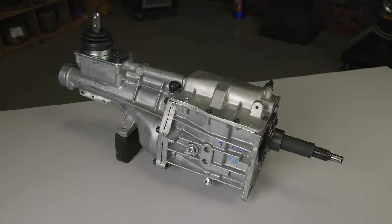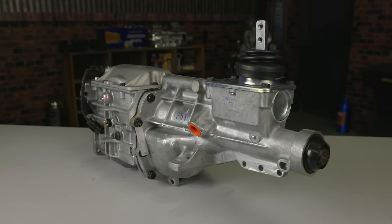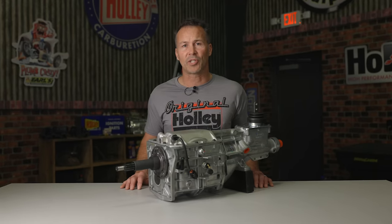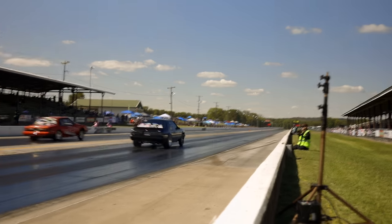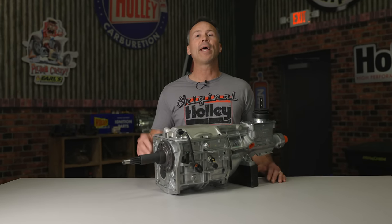Introduced in the early 80s, the T5 was a compact and versatile transmission that could be found in a variety of vehicles, but it's probably most popular for its use in the 5.0 Mustangs. It was a fairly durable transmission capable of handling up to about 300 pound-feet of torque. At just over 75 pounds dry, the T5 was pound for pound the smoothest shifting and most reliable transmission you could get back in the day, making it a popular swap option for street cars and hot rods alike.